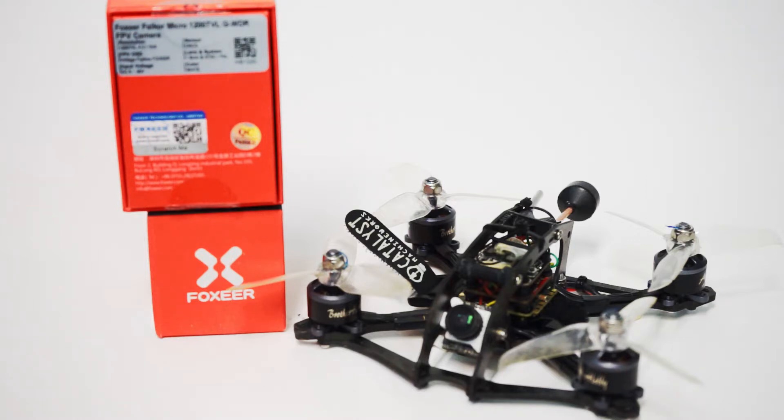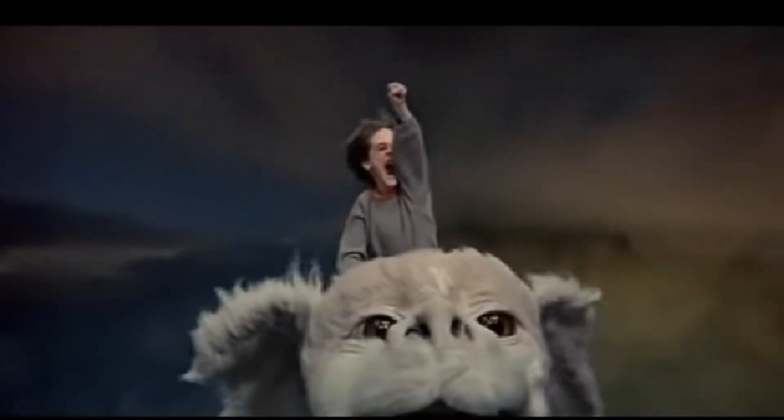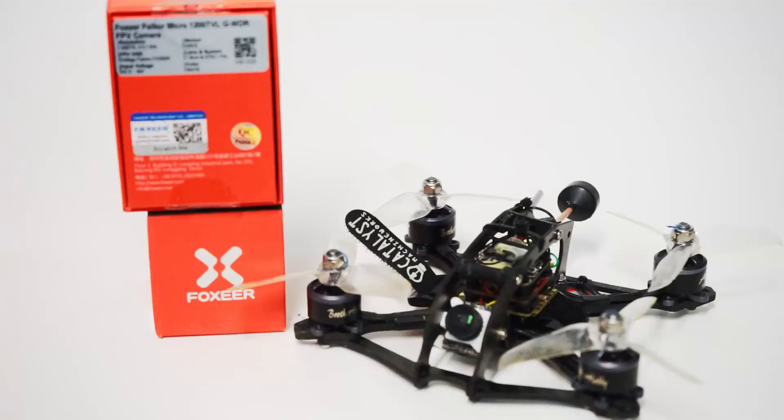If I had three wishes for FPV, the first one would be for an ultimate camera. As I'm showing some of the footage of this thing, take a look at how beautiful this thing is. How beautiful is this image? Falkor is even more beautiful than that.